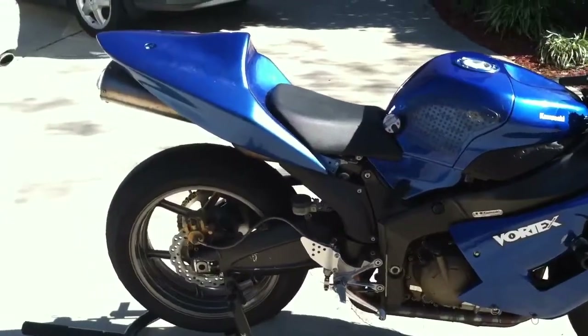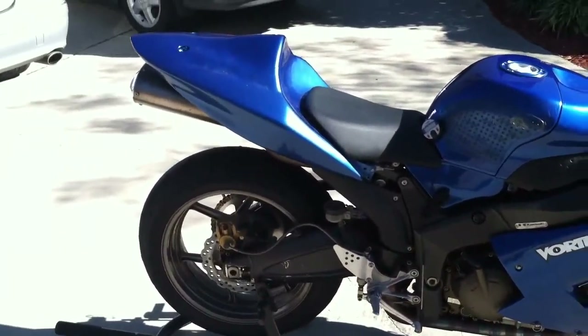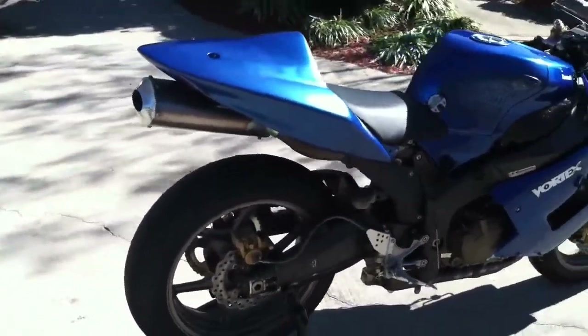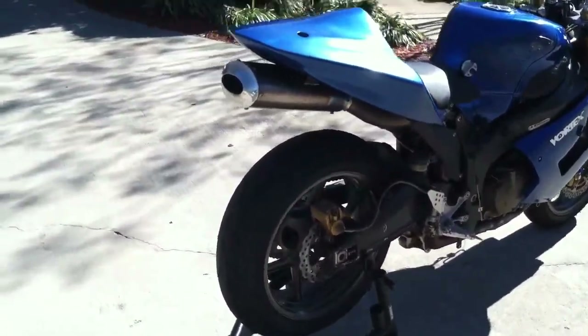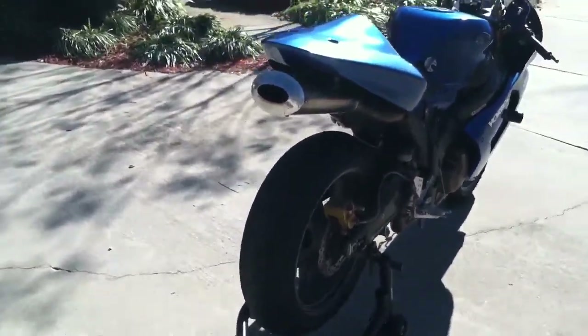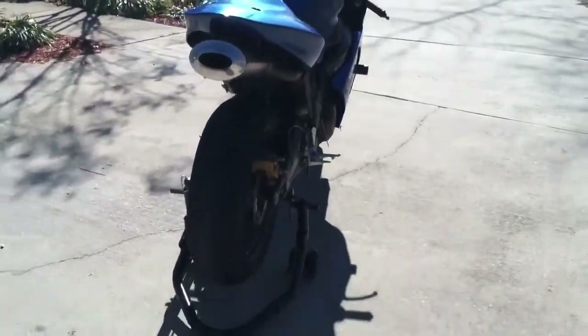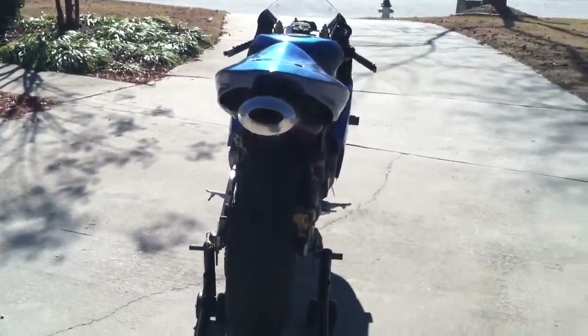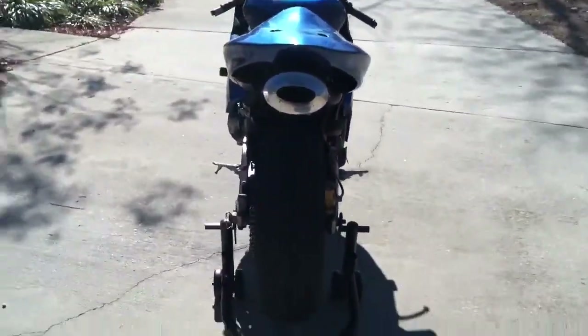By the way, this bike has 7,219 miles — I believe — but we'll confirm that. Everything's in working order. You will see that the belly pan is missing. I had the bike moved here by my movers when I moved, and I have not found the belly pan yet, so I will discount accordingly if I can't track that down.